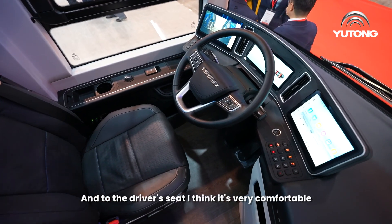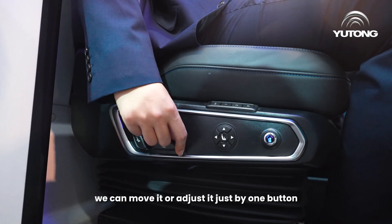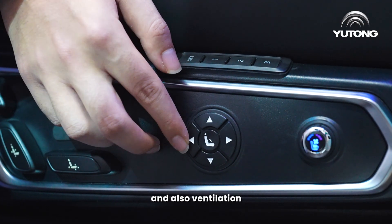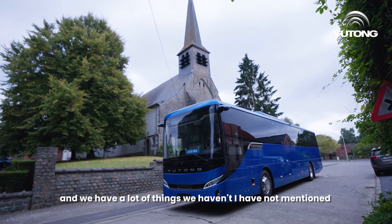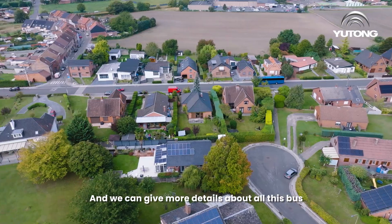The driver's seat is very comfortable — you can move and adjust it with just one button. The seat also has massage, heating, and ventilation functions. Overall, I think this is a fantastic bus and there are many more features we haven't covered yet. Follow us and we will share more details about this bus in the future.